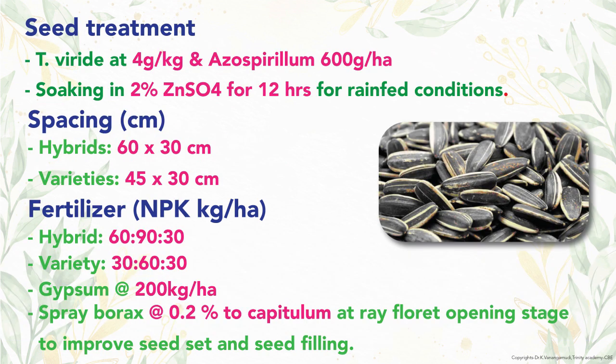For seed treatment, Trichoderma viride at 4 g per kg of seed is used. Azospirillum is inoculated at 600 g per hectare. Pre-sowing seed treatment of soaking in 2% zinc sulfate for 12 hours is recommended, especially for rain-fed sunflower. Spacing of 60 by 30 cm is followed for sunflower hybrids and 45 by 30 cm for varieties.